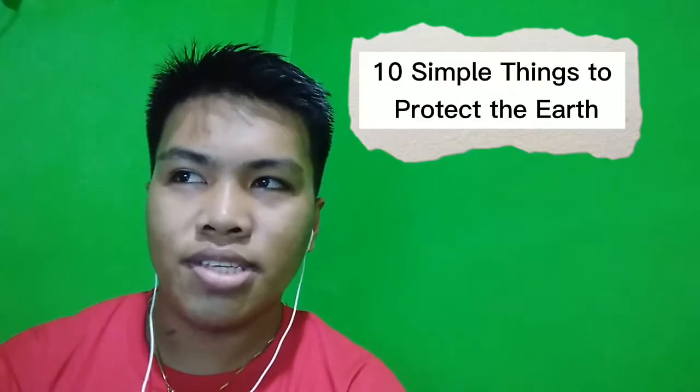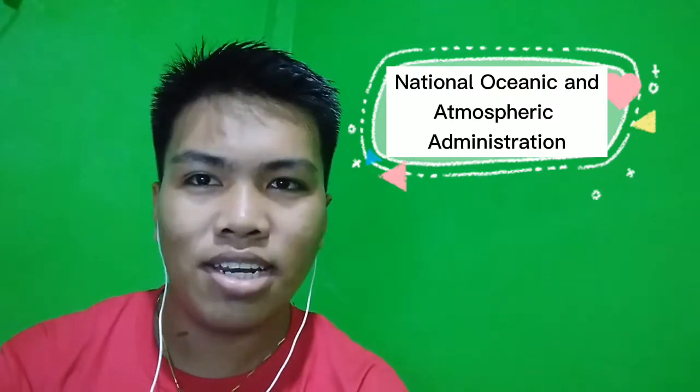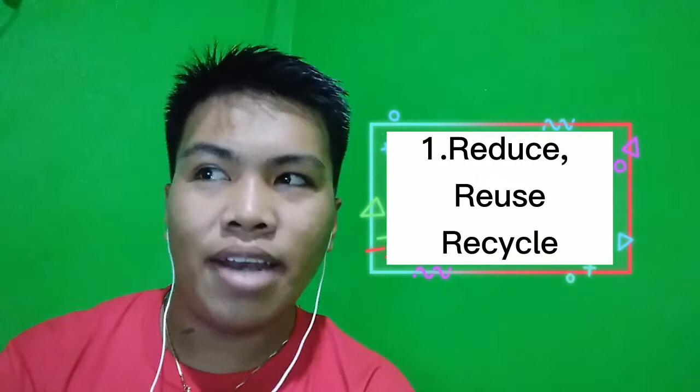There are 10 simple things you can do to help protect the earth according to the National Oceanic and Atmospheric Administration, based in the United States. First, reduce, reuse, and recycle. Cut down on what you throw away. Follow the 3 R's to preserve natural resources and landfill sites.